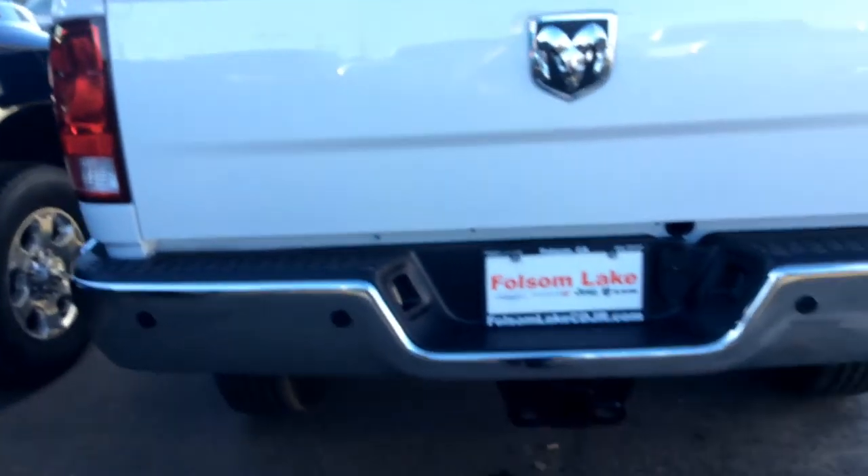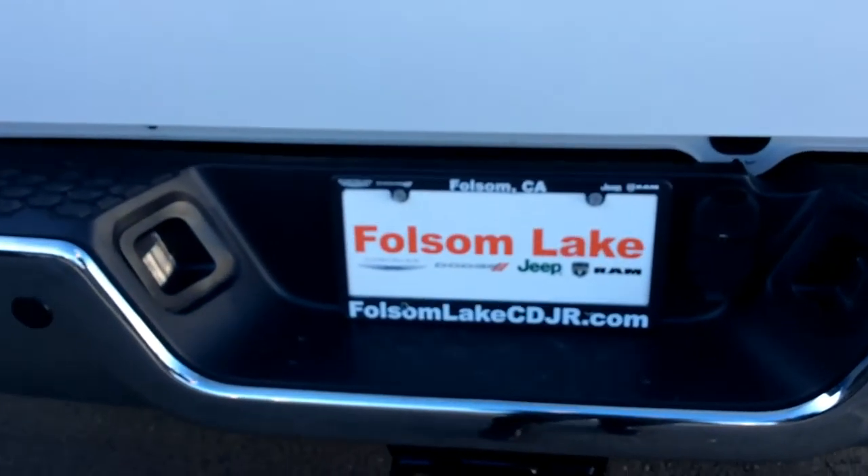Here at Folsom Lake Chrysler Dodge Jeep Ram, home of the car dock, 916-850-1444.